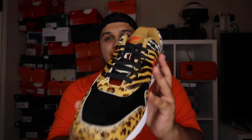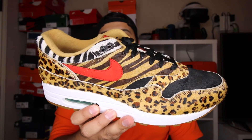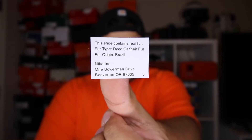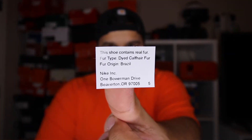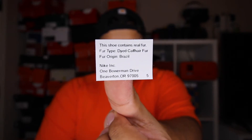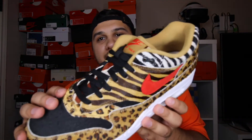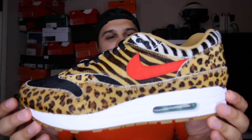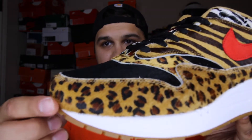Super happy I was able to pick these up — these things are crazy in person. To get a closer look, it's all pony hair, but there's a sticker in here that says it's actually dyed calf hair fur, not pony hair. So it's actual animal fur, which is something different — I didn't even notice that until I saw a couple of videos on these. I think I'm going to leave the black laces in there — I think those look the best. You get that gum outsole, and I love gum outsoles. You can really see the hair on it.